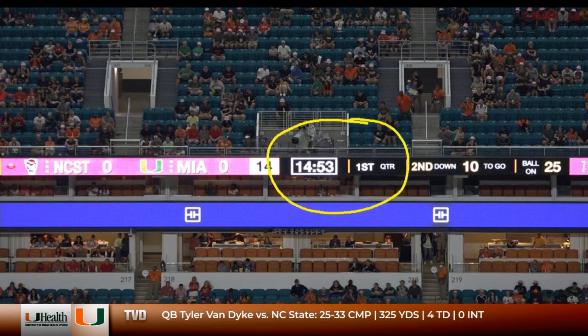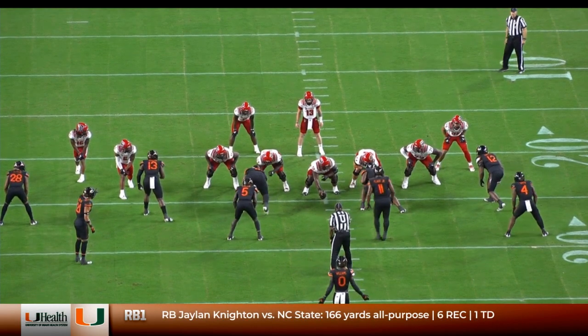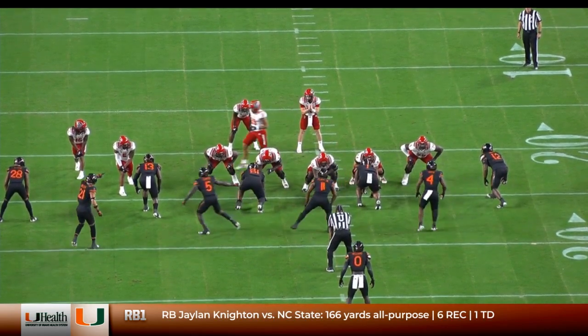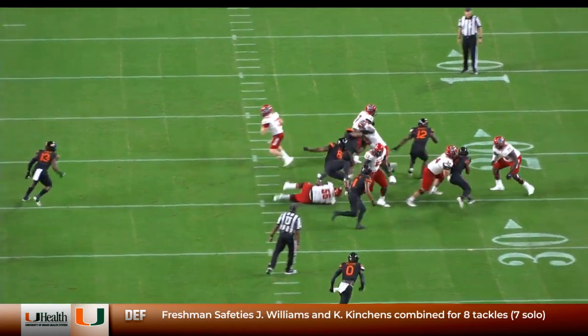Starting fast is something that we hadn't done a great job of the last couple weeks, so the team made a big deal about it. Here we are, early first quarter, second play of the game on defense. NC State's an outstanding outside zone running football team, and the second play of their first run attempt, they were going to test us out on that.